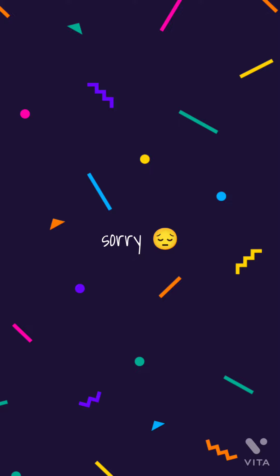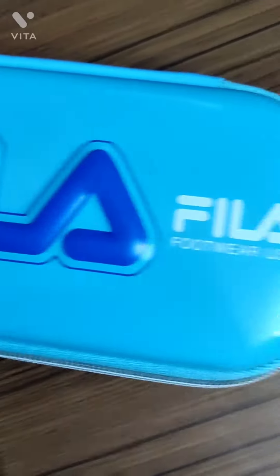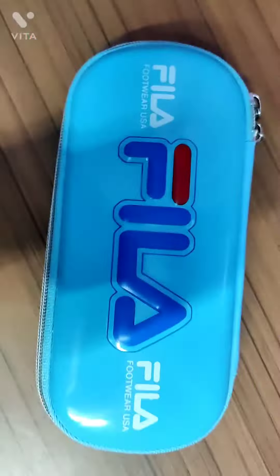Hello everyone. First of all, sorry for uploading so late. I think it has been maybe 3 weeks or more since my last video. Anyways, today I'll be doing a pencil case tour. So, let's begin.